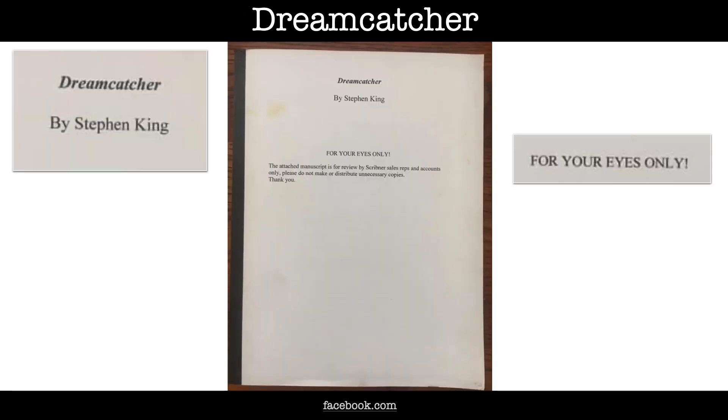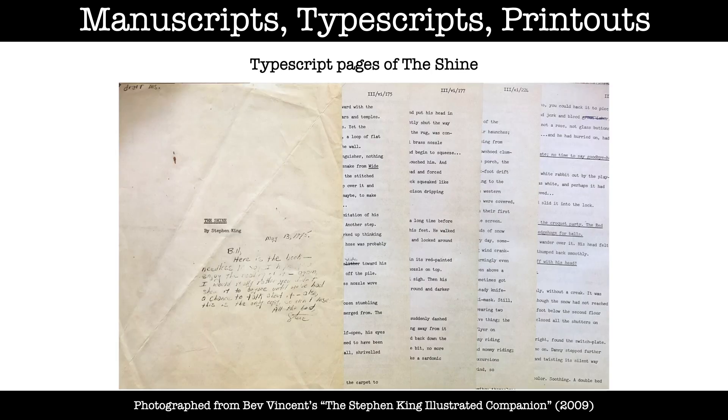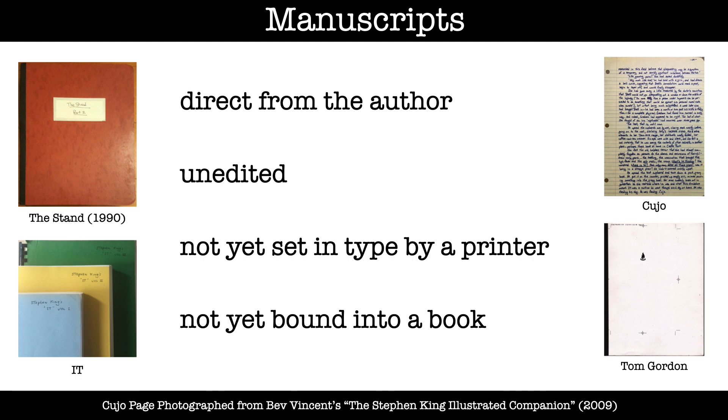In the strictest sense of the word, none of these are manuscripts. In the strictest sense, a manuscript is a document that contains a handwritten version of a text, as opposed to a typescript — a text produced with a typewriter — or a printout, a document where the text was printed from an electronic source file. However, collectors, publishers and authors most often use the term manuscript broadly to mean a version of the text that came directly from the author, unedited, not yet set in type by a printer and not yet properly bound into a book.